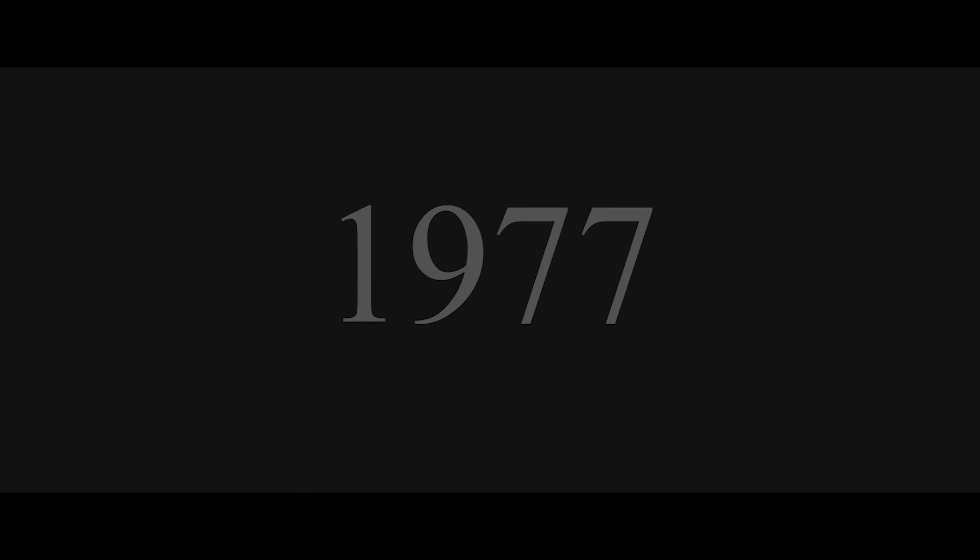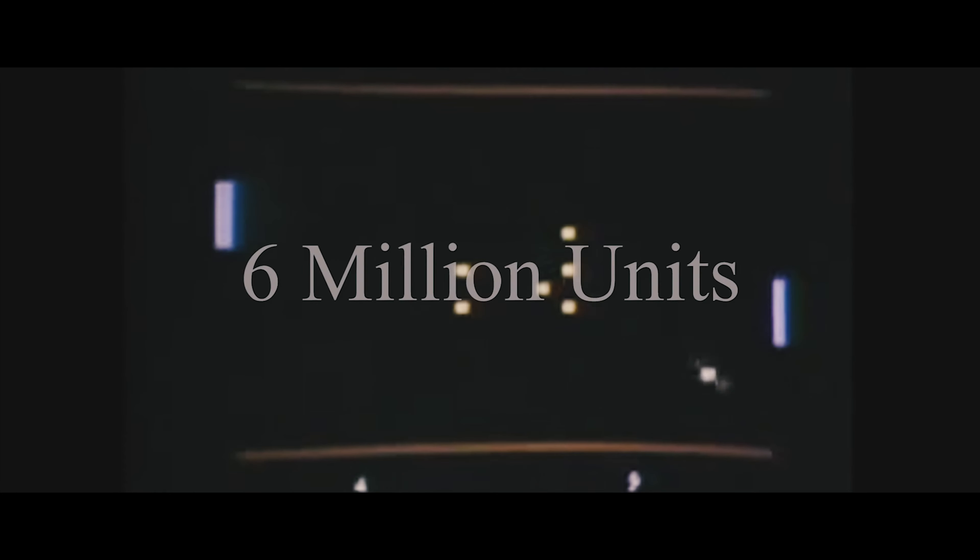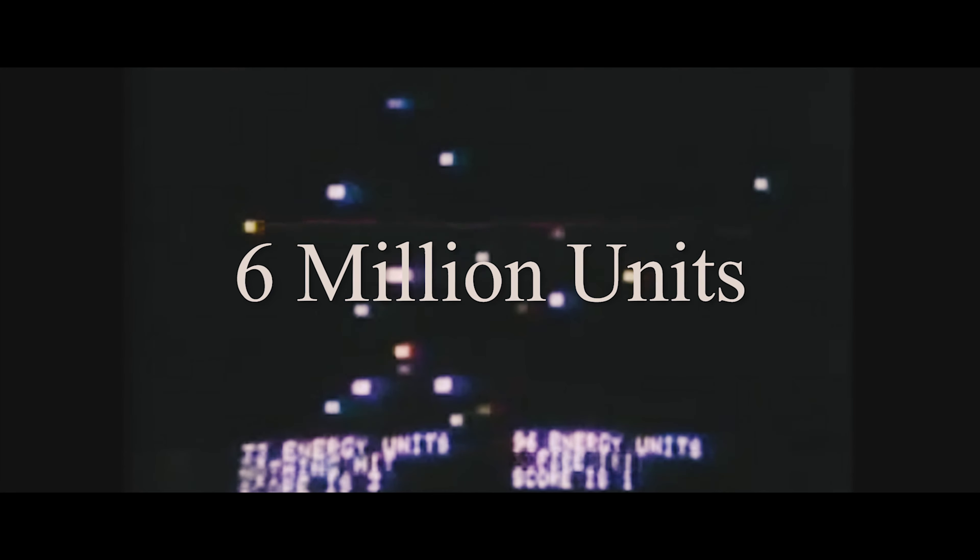Skipping ahead a few decades — a lot of progress was made in the business world, but the personal computing industry was pretty much non-existent. In 1977, Apple introduced the Apple II. It was both a home and business computer that gave Apple the capital they needed to build their company and become the tech giant they are today. The Apple II was one of the most popular computers of its time, being manufactured for 14 years and selling over 6 million units.